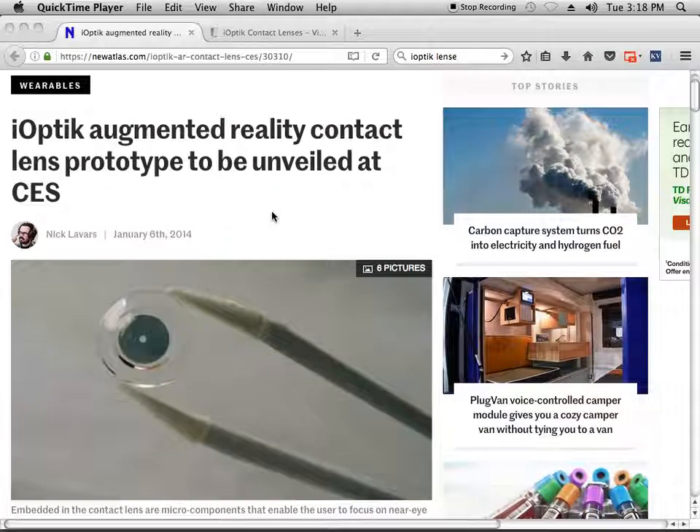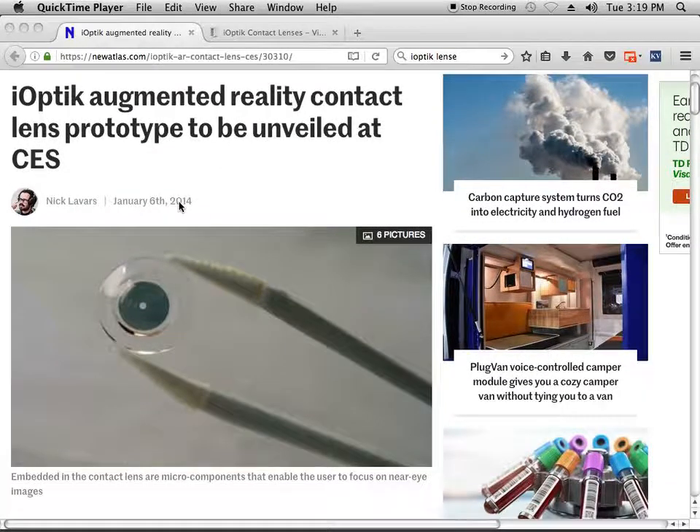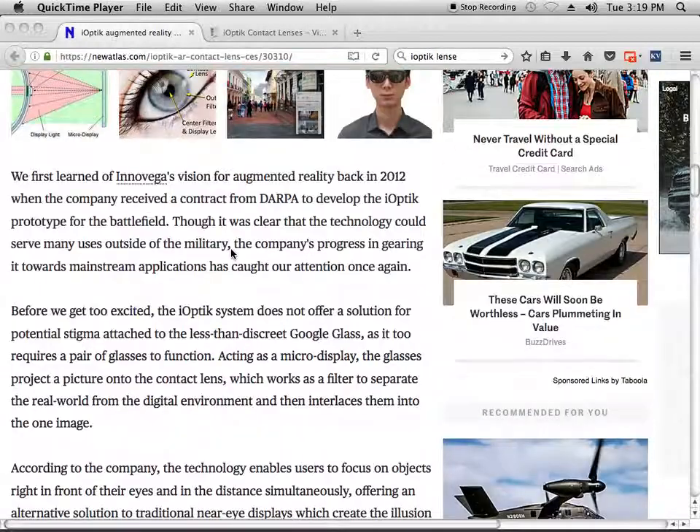So let's look at this and why are we even making this video? Well, it turns out that the International Space Station was a big beneficiary of this technology. This technology was not meant for the public. The company tried to sell it to the public for VR-type content, but it was pulled before they went to the CES show. They never showed up with this technology. This post was January 6, 2014. However, the technology for eye optic dates back to 2012, when they got the contract from DARPA to develop the eye optic prototype for the battlefield. So this was a government-funded project.